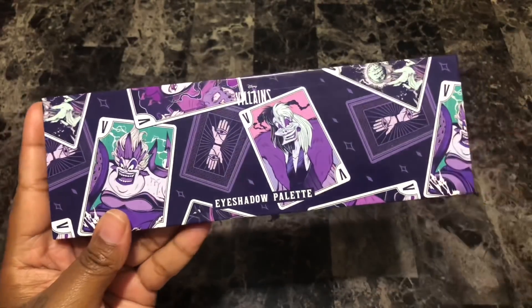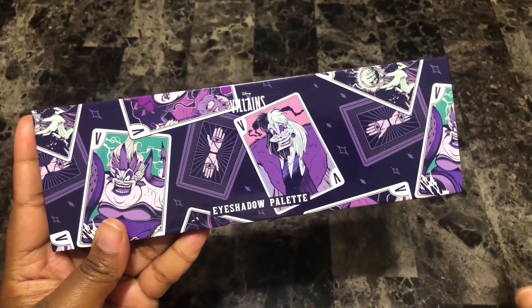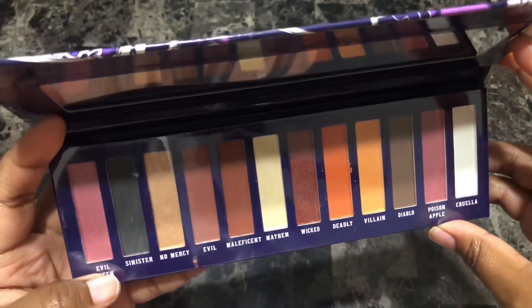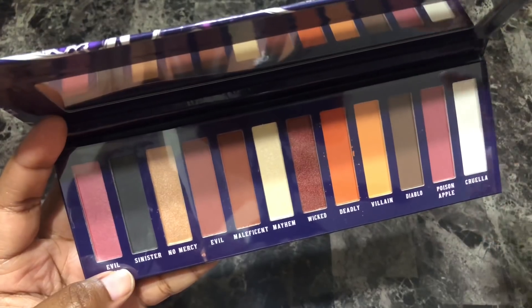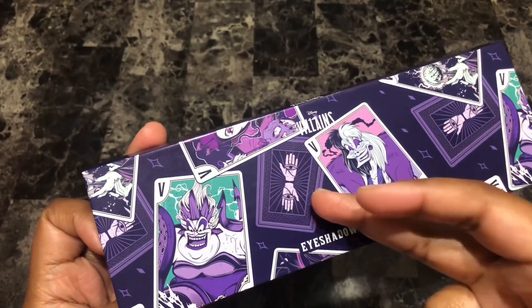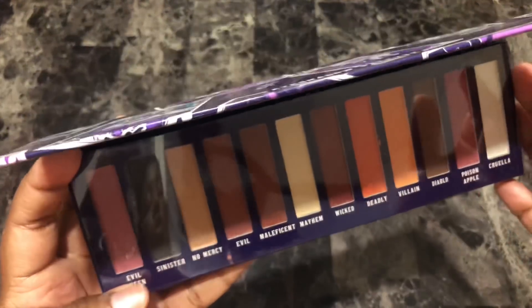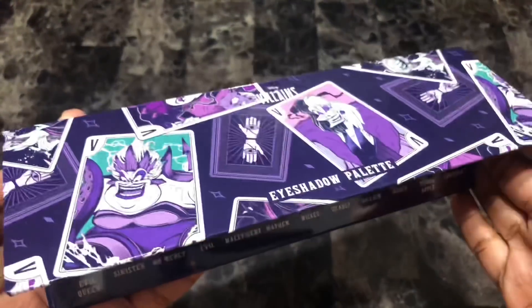So I just want to quickly talk about this palette. I mentioned it in my previous video and decided I was going to keep it. But as I was editing that video I realized this one has the exact same color story as the other palettes I decided to get rid of. I don't know why they chose to use the same colors over and over again rather than the colors that were actually in the palette itself. This is clearly a purple palette — it has pinks, a turquoise, and a nice lilac. Since I got rid of the others because I wasn't interested in the color story, it really makes no sense to keep this one. I'm going to get rid of it.